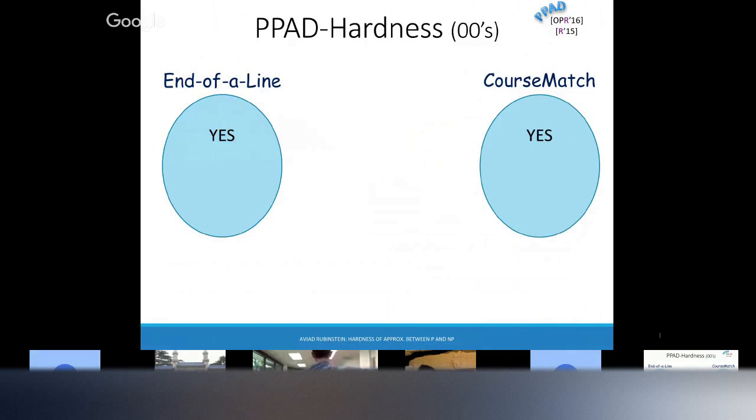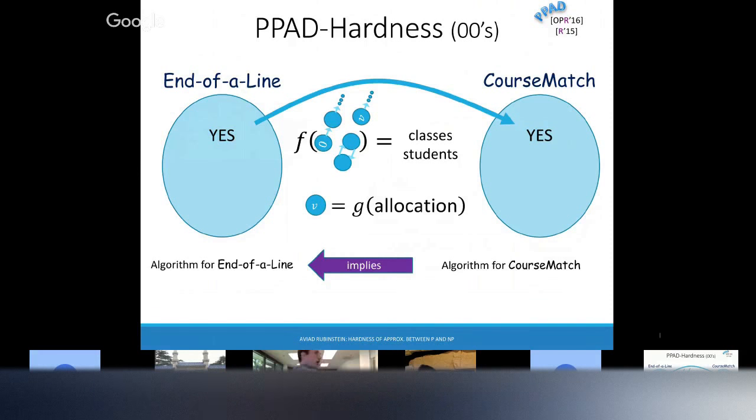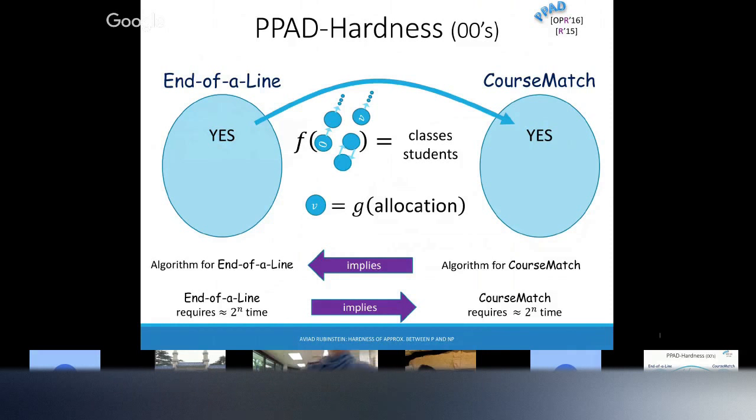Here is what you can do: you start from end-of-line, which always has a solution. The reduction takes the exponential-size graph and creates an instance of classes. You need to also have a function g that goes the other way — it takes the allocation of classes to students and gives us the odd-degree vertex we're looking for. Now, if we had an algorithm for the course problem, together with functions f and g, it would imply an algorithm for end-of-line. Because we believe end-of-line requires approximately exponential time, this means course allocation also takes exponential time.